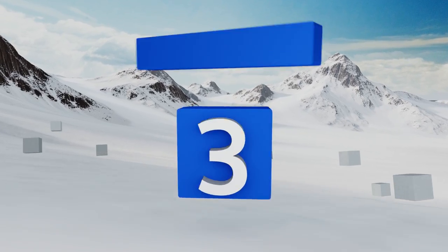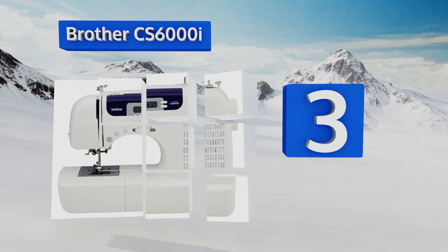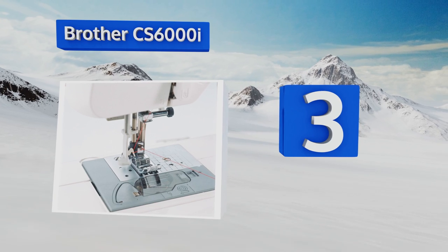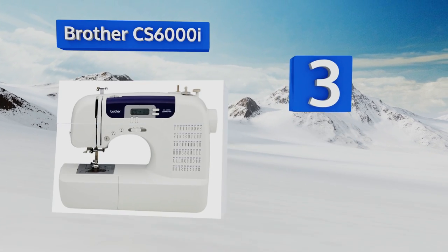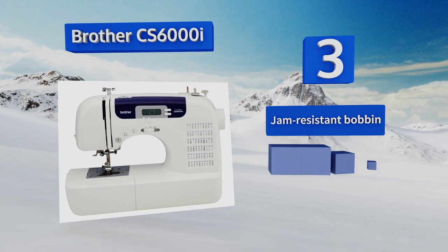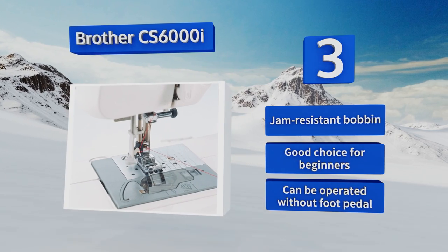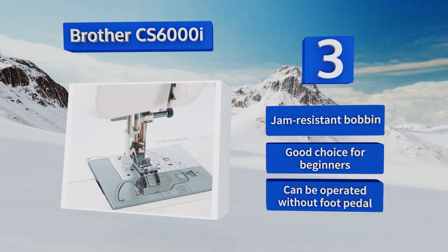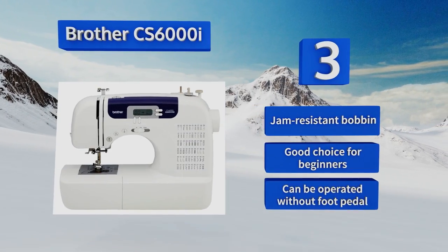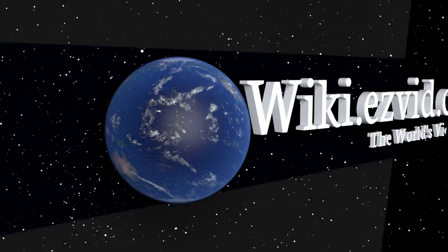Nearing the top of our list at number three, the Brother CS6000i offers all the features you need to produce decorative and durable quilts at a price that won't break the bank. It's got a walking foot that feeds smoothly, an oversized table, a guide bar, and seven pre-programmed quilting stitches. It's equipped with a jam-resistant bobbin, is a good choice for beginners, and can be operated without a foot pedal.